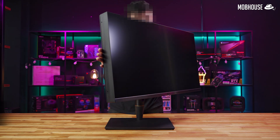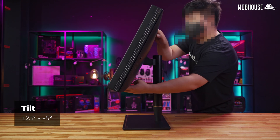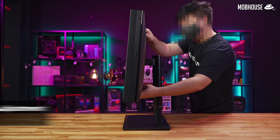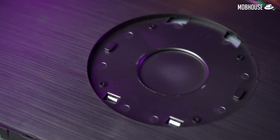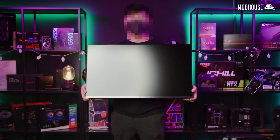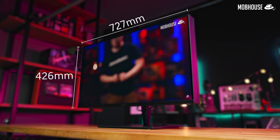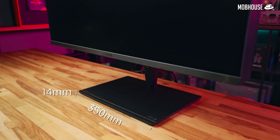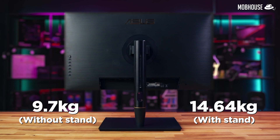Ergonomics-wise, the monitor has a wide swivel range of 60 degrees. It tilts 5 degrees down and 23 degrees up, and has a pivot range of up to 90 degrees, which means you can turn it into portrait mode. You also have up to 130mm of height adjustment, giving you a lot of freedom of movement even without a VESA mount arm. Bear in mind that if you want to use an arm, you'll need something very strong because the monitor is quite hefty. Its dimensions are 727mm wide, 426mm tall, and 93mm thick. It weighs 9.7kg without the stand and 14.64kg with the stand.